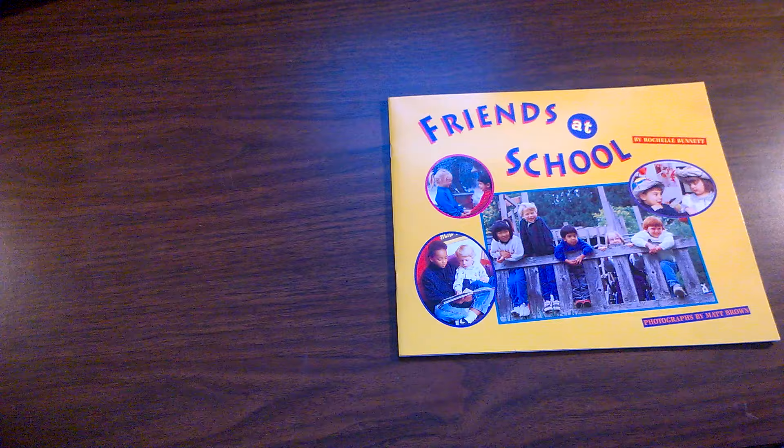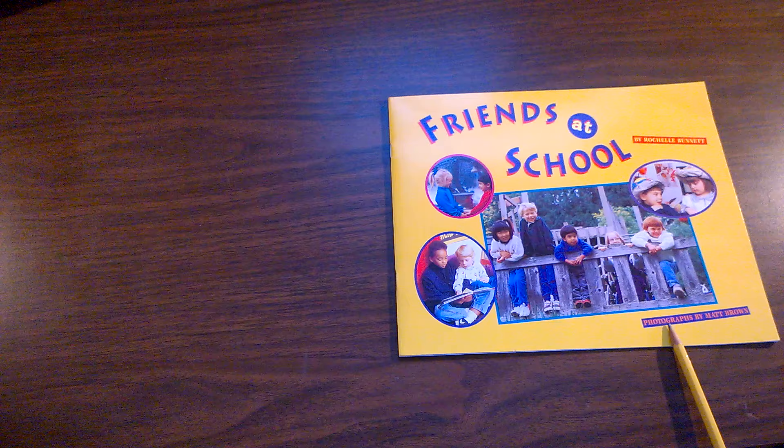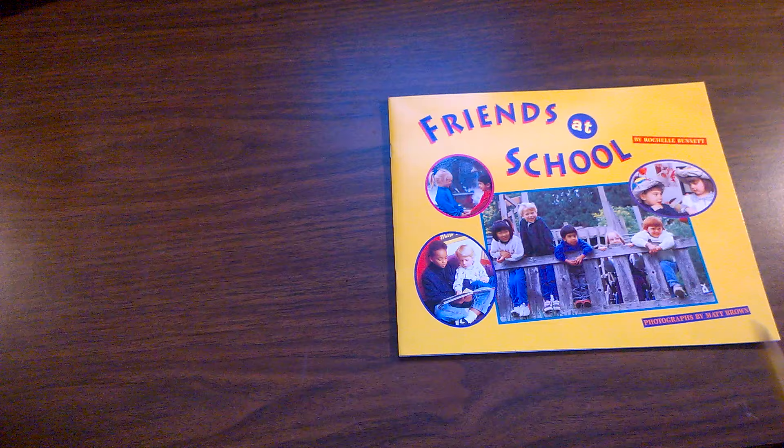The author of this book is Rochelle Bunnett. In this book, no one drew the pictures. Instead, someone used a real camera to take photographs. The photographs in this book were taken by Matt Brown.